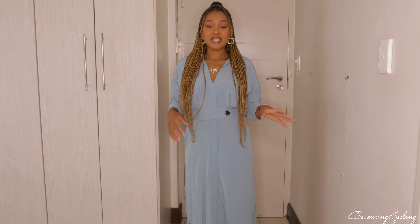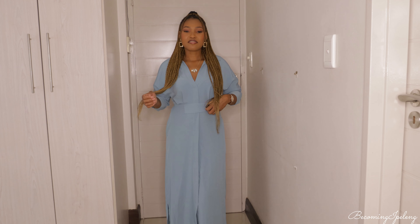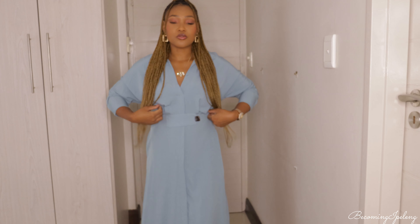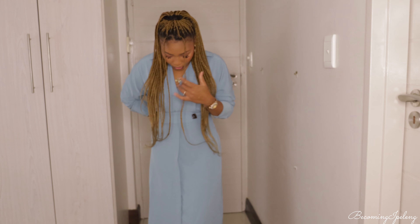I got this dress in a medium. I love that it's cinched at the waist. There's a button detail but it's just decoration — you can't unbutton it. I think I could have gotten away with a small because it has an elastic band at the back. But I'm glad it's a bit loose since I'm insecure about my midsection — I wouldn't have been happy if it was hugging me too tightly.